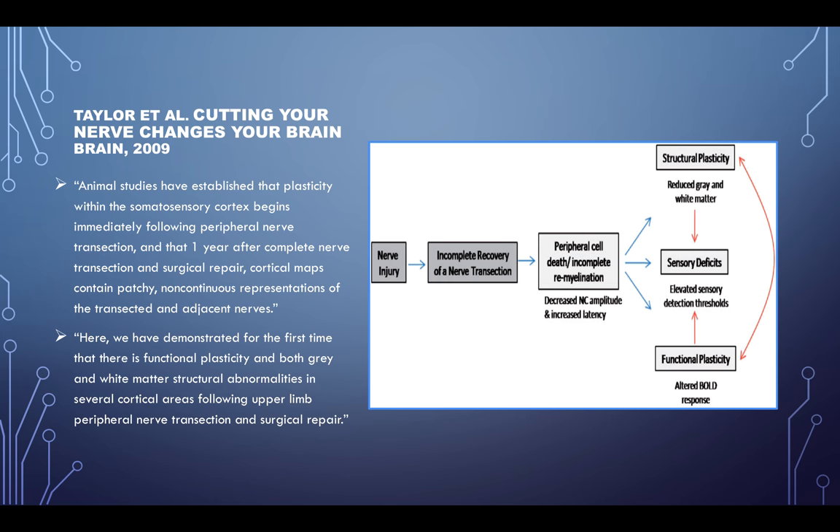Here, we've demonstrated for the first time that there is functional plasticity in both gray and white matter, with structural abnormalities in several cortical areas following upper limb peripheral nerve transection and surgical repair. So we are sensory beings — we need proper sensory stimulation.